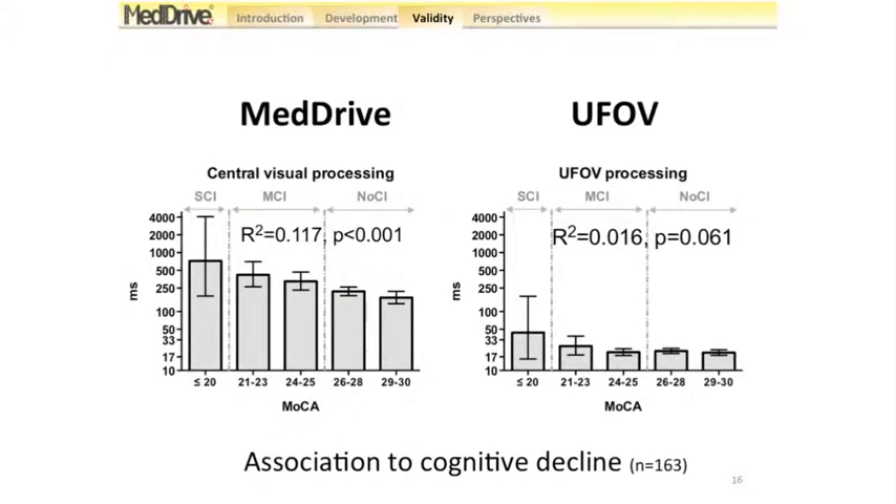Comparing to cognitive decline, we used the MoCA — the Montreal Cognitive Assessment — which classifies people into three groups: no cognitive impairment, mild cognitive impairment, and severe cognitive impairment. Again we have a linear association: 11.7% of the variance of our measurements was explained by the degree of cognitive decline, whereas for the UFOV only 1.6% was explained.